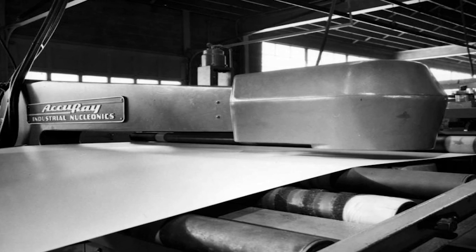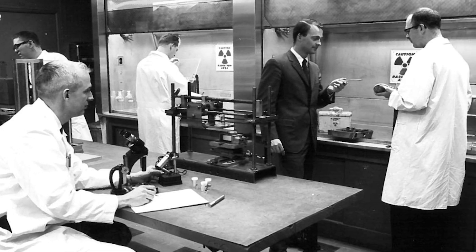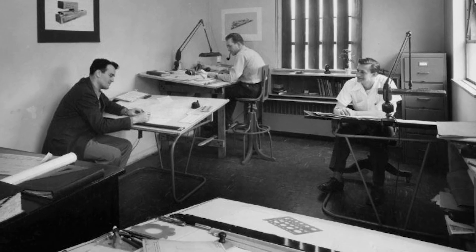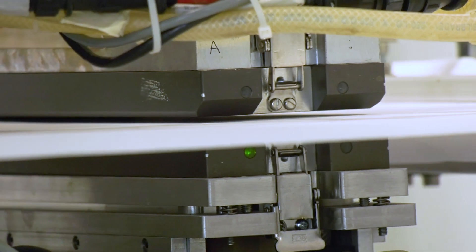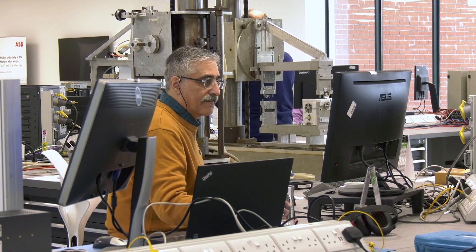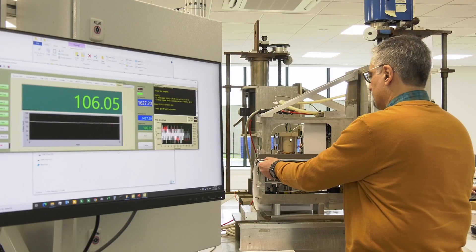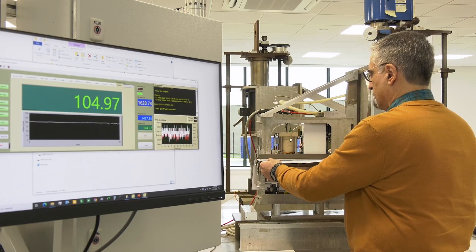ABB was at the center of online paper making measurements since its very inception. The origins of our pulp and paper organization today stretched way back just over 70 years ago now to 1951. ABB has contributed greatly to the evolution of this sensing and has been in the forefront — with the first basis weight measurement, first infrared moisture measurement, first fiber orientation measurement, and first optical caliper measurement in the industry. So it's been at the forefront of all the development and setting the standards.